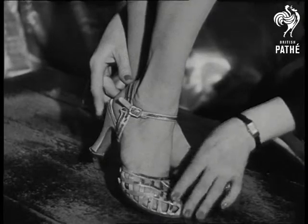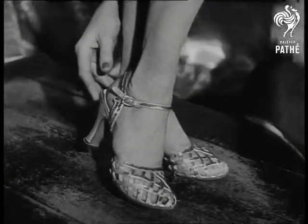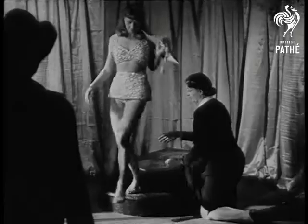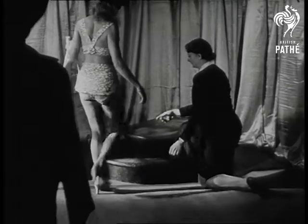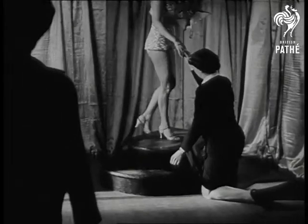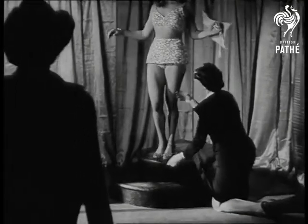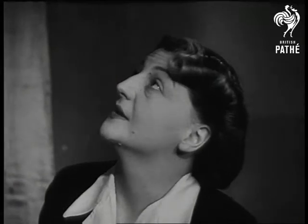The pupils watch closely. On feet that know the tricks, shoes can look twice as attractive. Keeping your body erect and graceful while walking onto a raised platform takes quite a lot of practice, and those feet have got to finish up in exactly the right place.